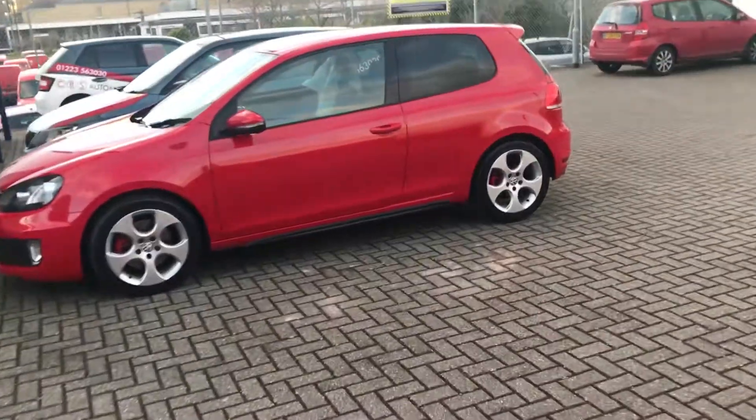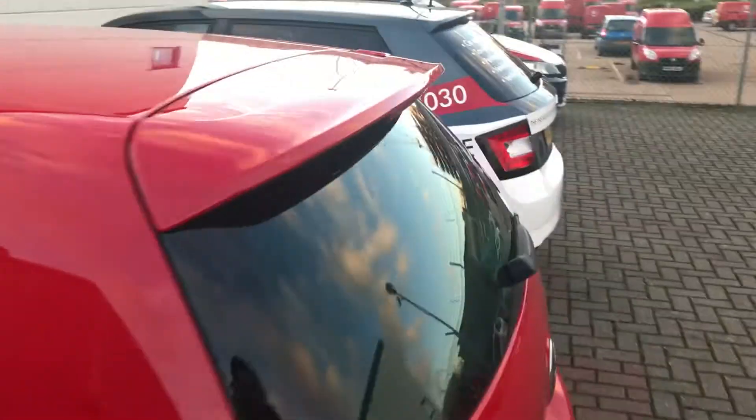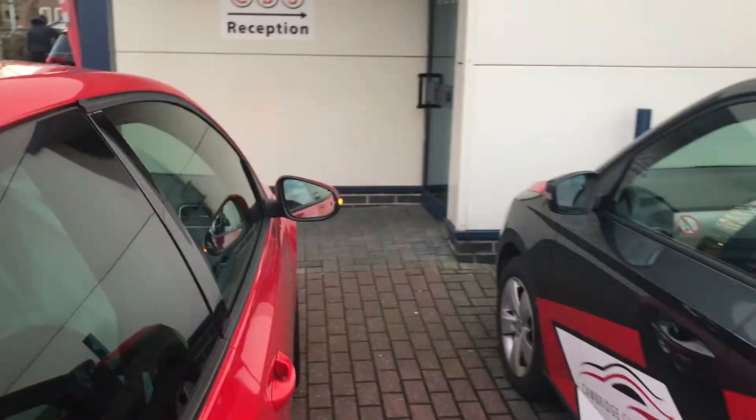Hello and welcome to a short video from Cambridge Car Audio. This is the VW Golf that we've been working on. This is a GTI model, 2011.